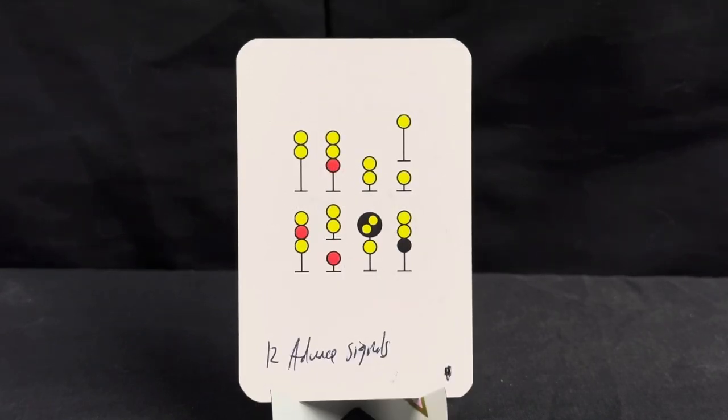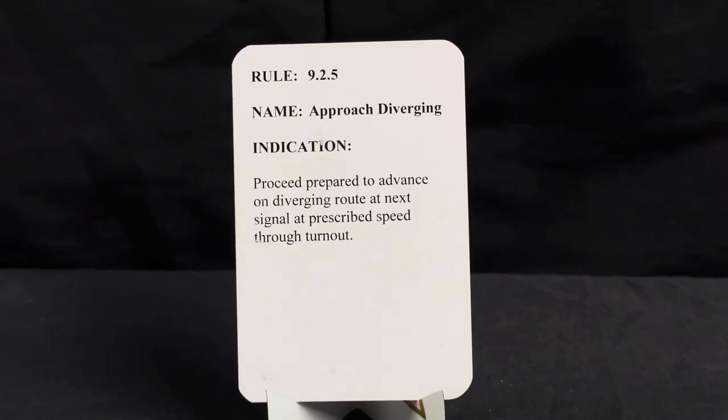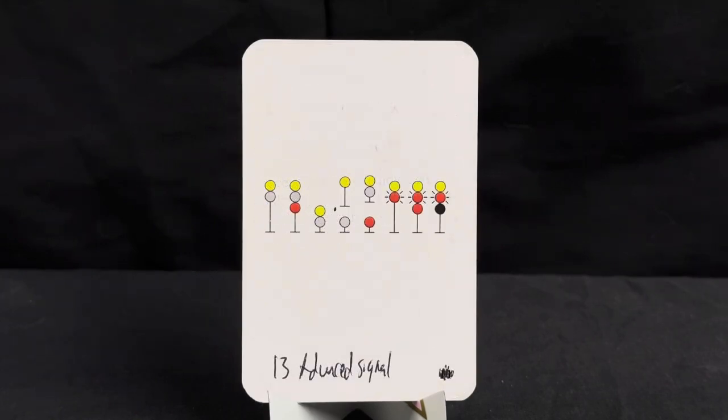One of the most common advanced signals is the approach diverging signal. Rule is 9.2.5, name approach diverging, indication is proceed prepared to advance on diverging route at next signal at prescribed speed through turnout.